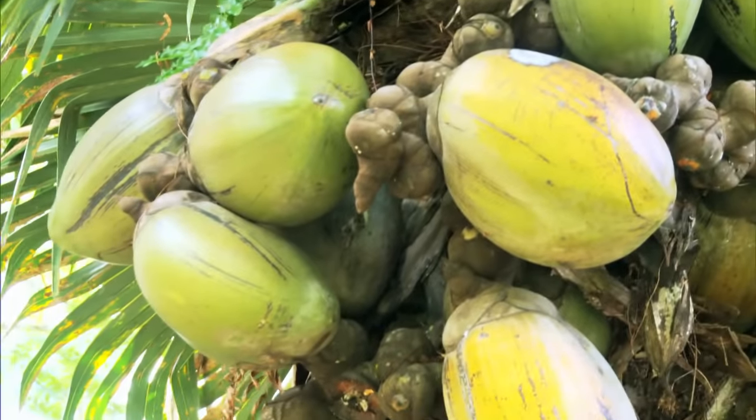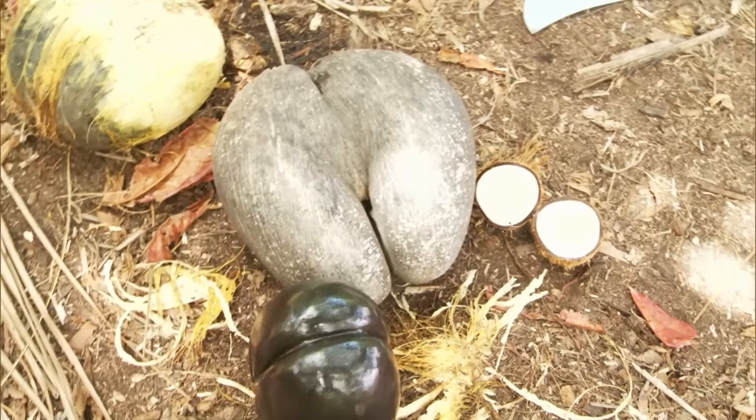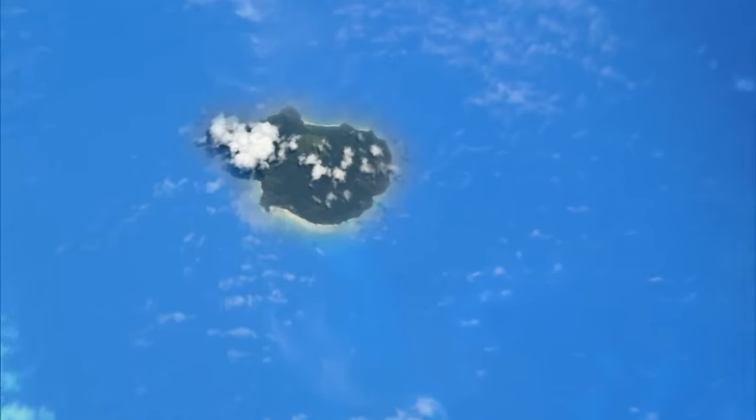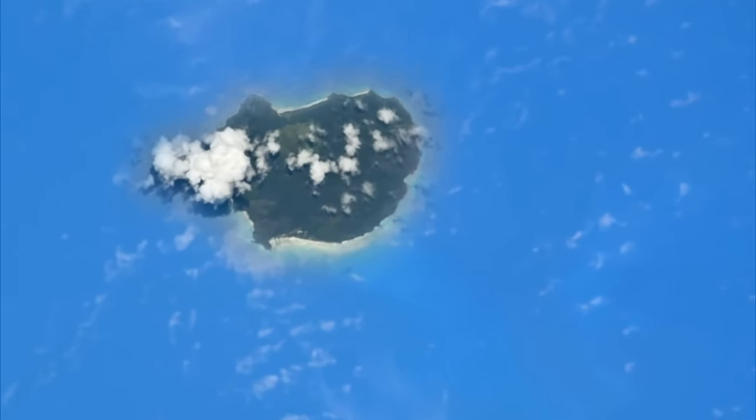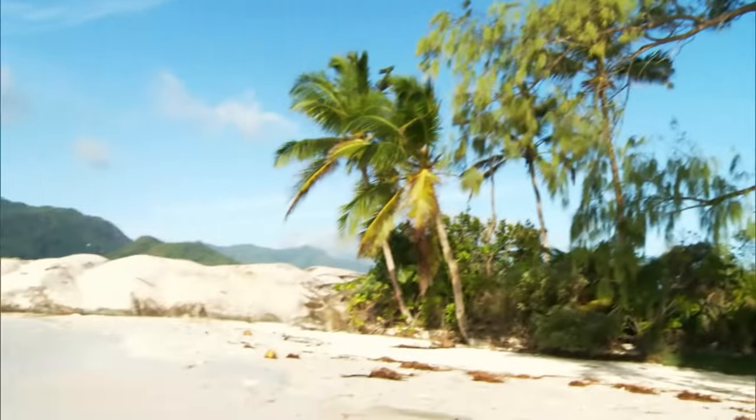This is the Coco de Mer — the biggest nut in the world. Did you know that these nuts are sold for up to 1,000 euros? The exorbitant nut only grows on two islands in the Seychelles, which are only accessible with a special permit from the government. But how does the nut grow, and where exactly can it be found?